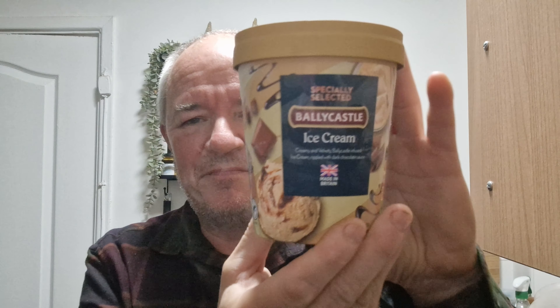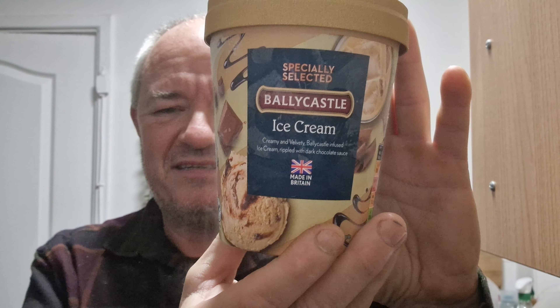Hello and welcome to another Raggy's review — not a beer review, so beer themed but not quite a beer review. From Aldi, it's their new Ballycastle ice cream. It says 'I'm new,' so yeah, I've never seen it before.